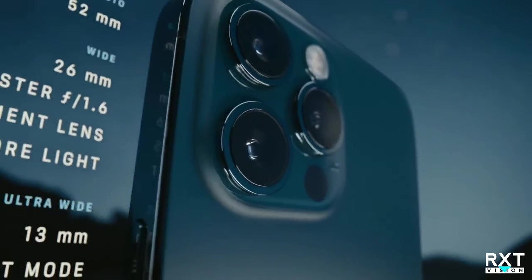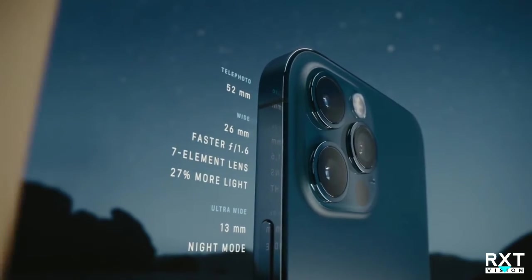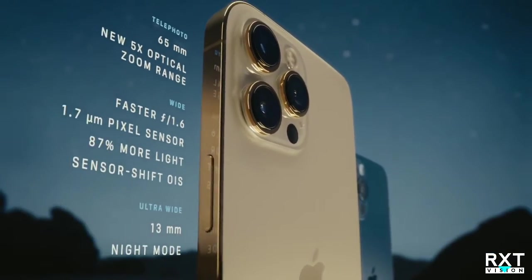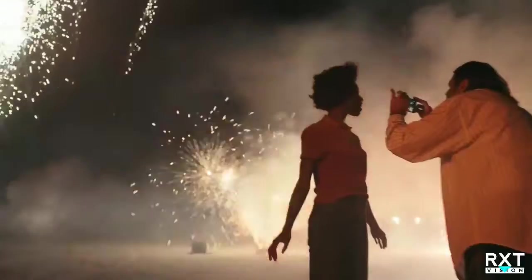A new and improved Pro camera system makes the 12 Pro the photographer's iPhone. The larger iPhone 12 Pro Max takes these innovations even further. Its bigger sensor dramatically increases the detail capture, and helps improve low-light performance by 87%.